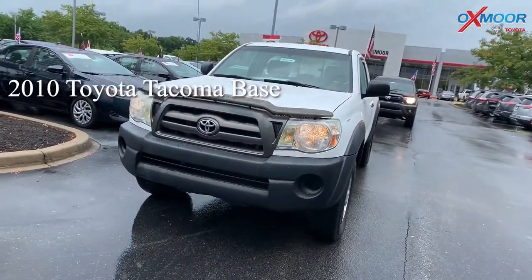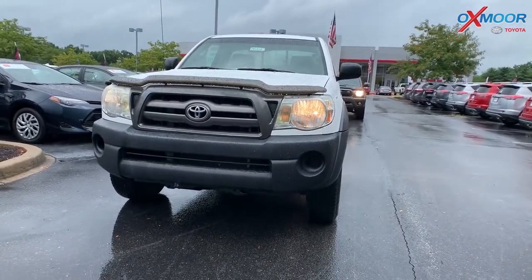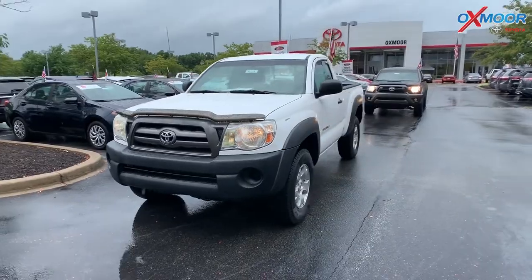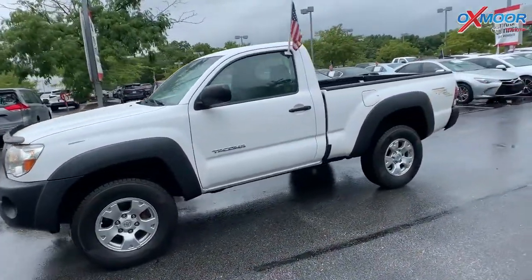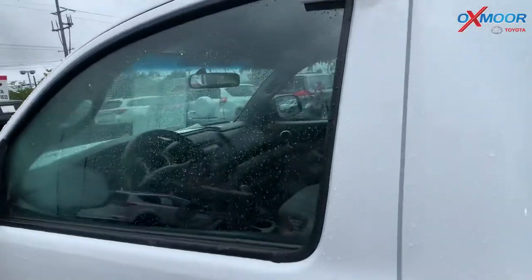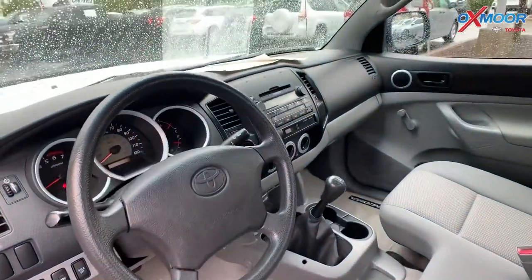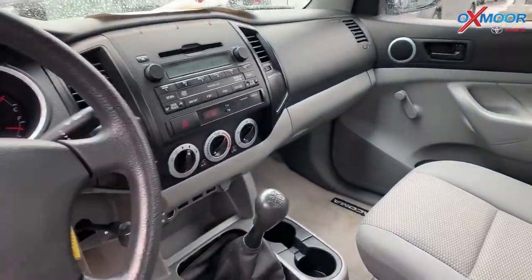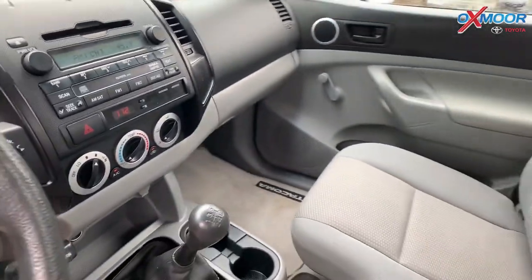This is a 2010 Toyota Tacoma base. This vehicle is a two-door regular cab. The exterior color is super white. The vehicle is four-wheel drive, it is a manual transmission, and it has the sliding rear window. This vehicle was locally owned and it does have a clean Carfax. The interior is graphite.